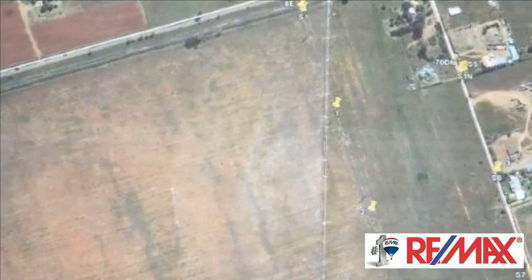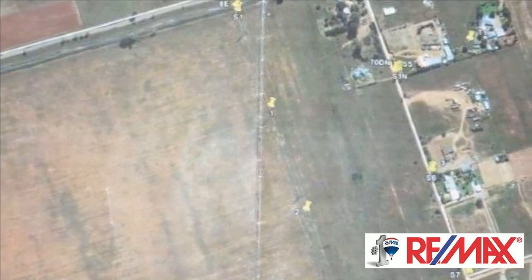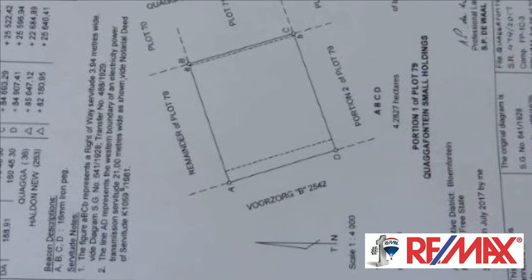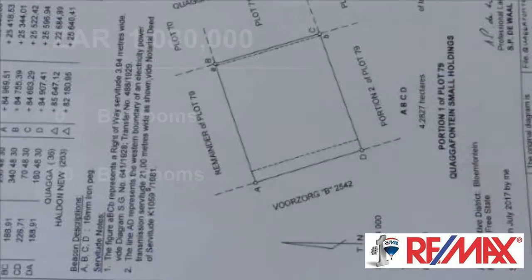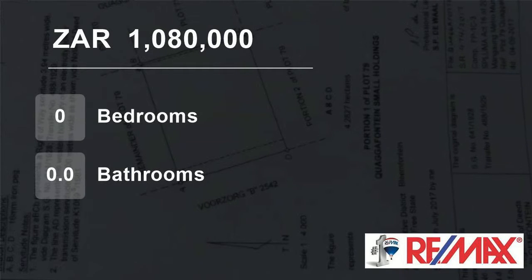Two houses per plot are allowed. The subdivision also makes it possible for the new owner to subdivide the plot into two. Application has also been done for rezoning in Quagantine for a guest house and self-storage facilities, which when granted, might be to the benefit of the area.